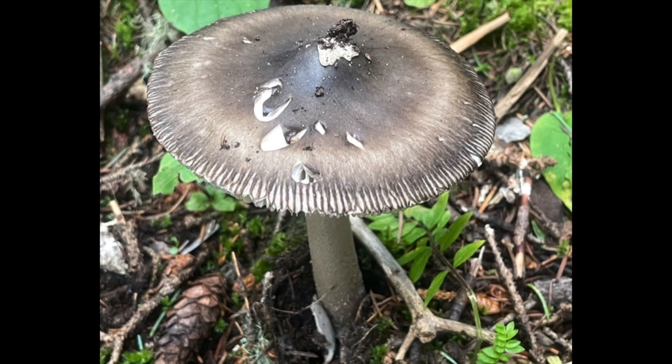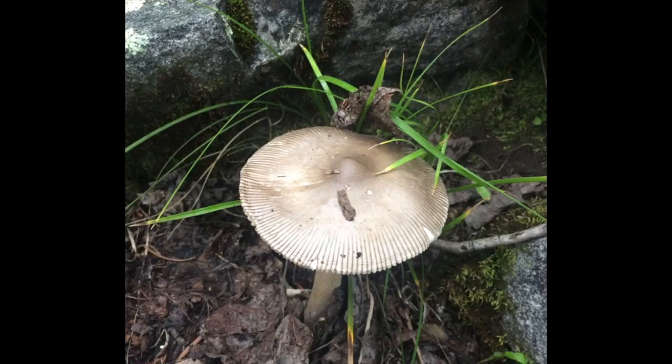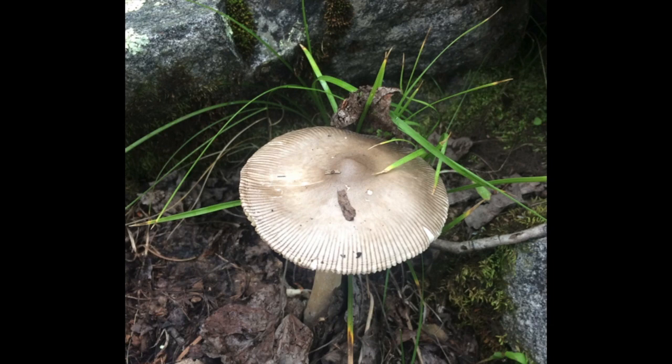These are called grisettes. They're very distinctive-looking mushrooms — you can already tell looking at the cap, wow, that's a very noticeable mushroom. The caps are going to be strongly striated, even more so around the margins. Those stripes you see — and you can see them pretty clearly on this one here — those striations are actually because of the gills that underlie the cap.